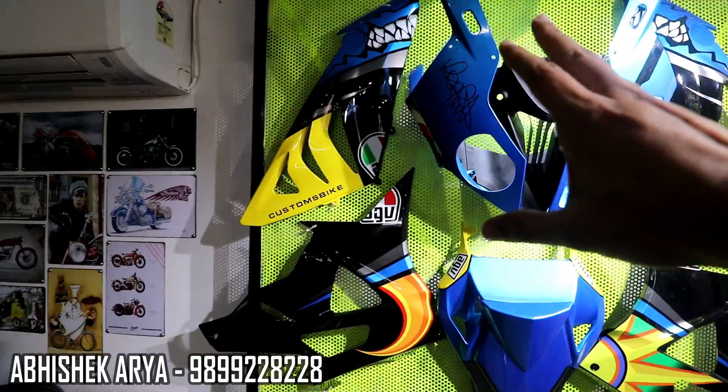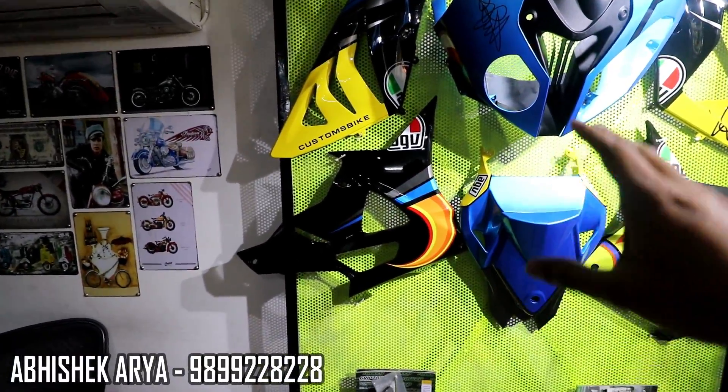There are many stickers in this kit, but this is not a sticker kit — this is a paint job.